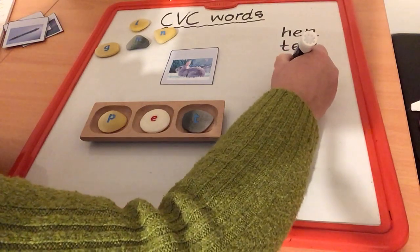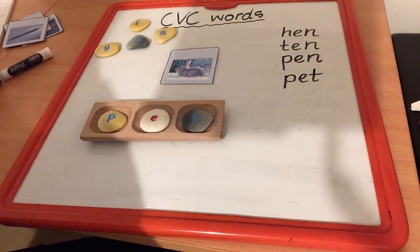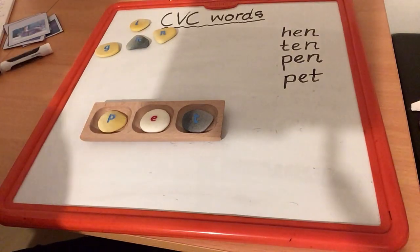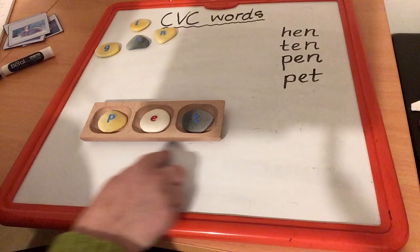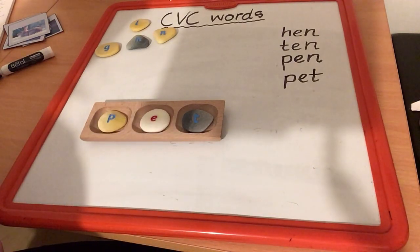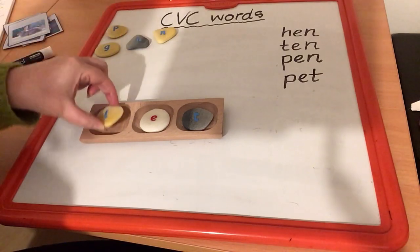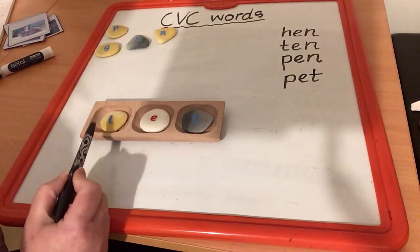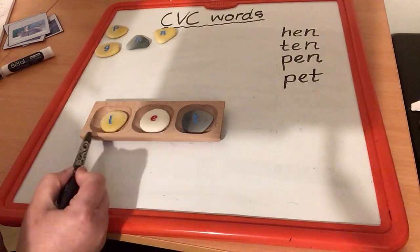Look how many words we can build just by swapping out the first letter or the last letter. This time I don't have a picture, but the word I want to build is the word let — L, E, T. How do I make pet into let? Let's take out this P and replace it with our L. Now let's read across our word: L, E, T — let. You have a go? Well done. There's another word — this time we changed the first letter.